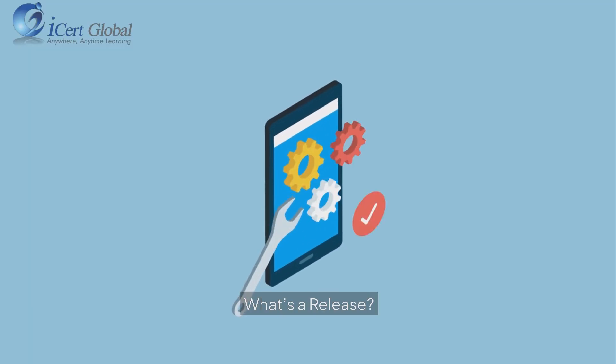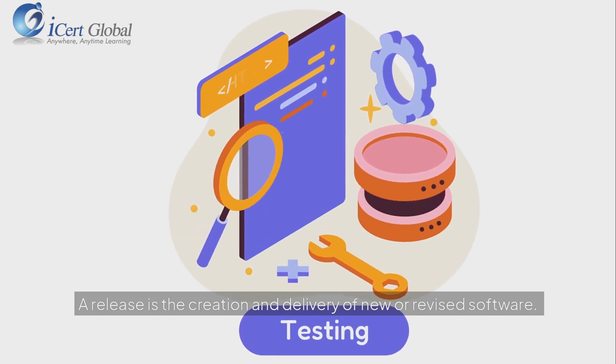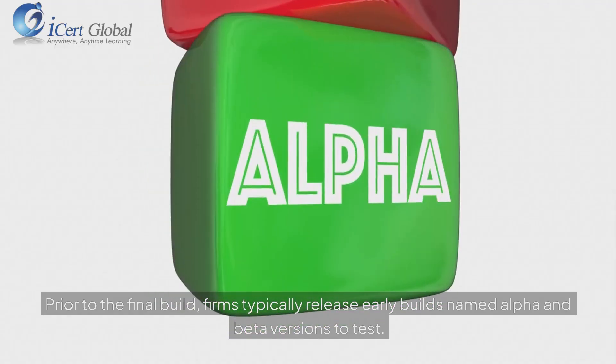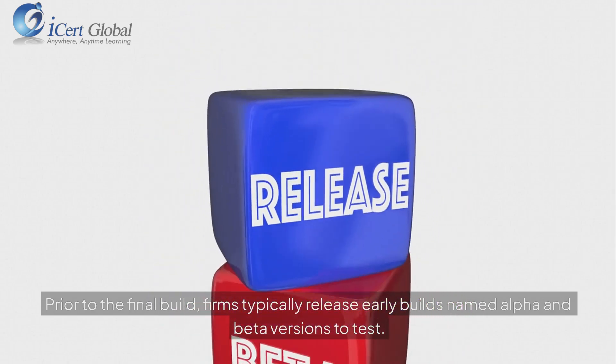What's a release? A release is the creation and delivery of new or revised software. It is the final build of a software project when the work is completed. Prior to the final build, firms typically release early builds named alpha and beta versions to test.